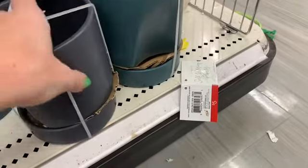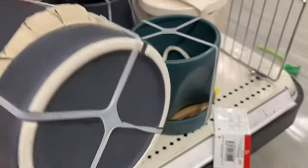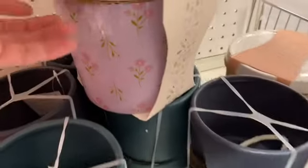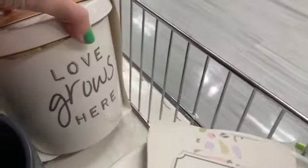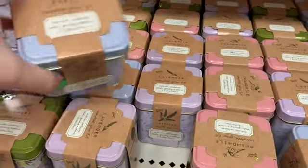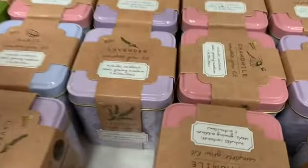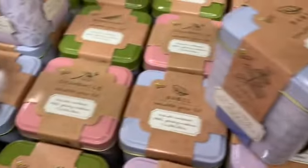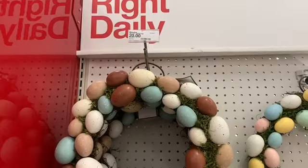Some more planters — I saw the navy and the teal. And then a couple of different ceramic planters with the drainage bottom. And these grow kits for different herbs: there was basil, lavender, rosemary, and one other I forgot.